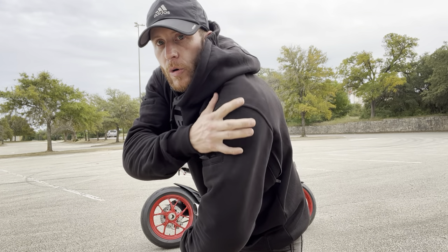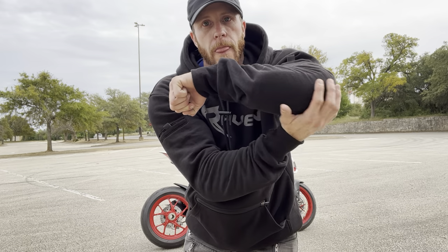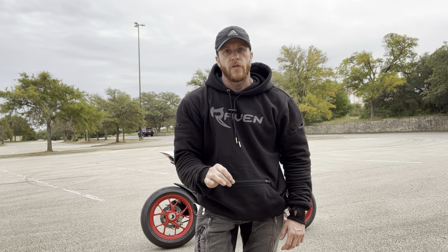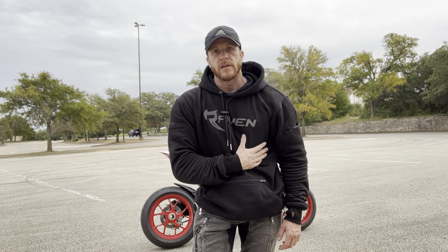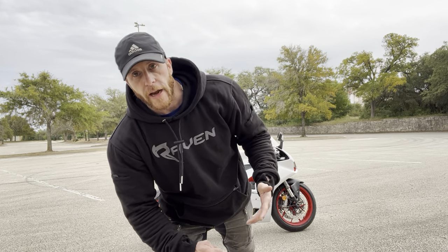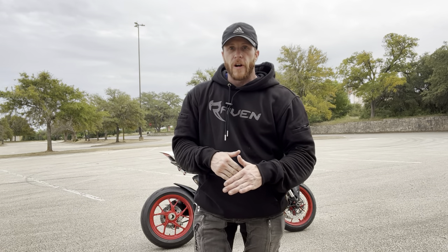So this hoodie is an armored hoodie. It's got armor in the shoulders, it's got armor in the forearms — look at that big forearm armor — and then you've got armor in the back, very very important. These are all spots that you really need armor. It doesn't have it in the chest, but these are the go-to spots when you're getting in a crash: your shoulders, your forearms, your back, and your head.